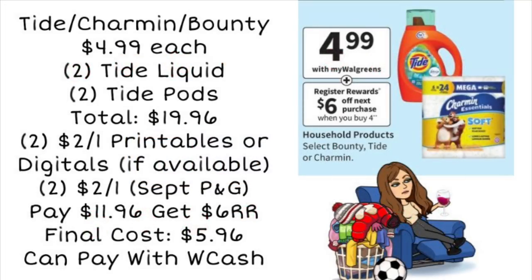The very first deal we're looking at is on TIDE, Charmin, and Bounty. All these products are going to be on sale for $4.99 each, and when you buy 4, you're going to get a $6 register reward. So if you need to do some laundry and want to get a deal, definitely check out this one.